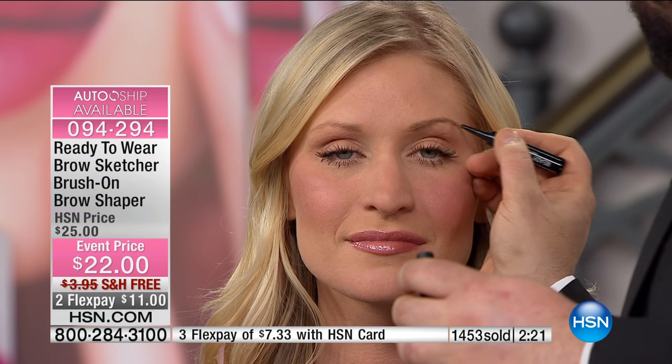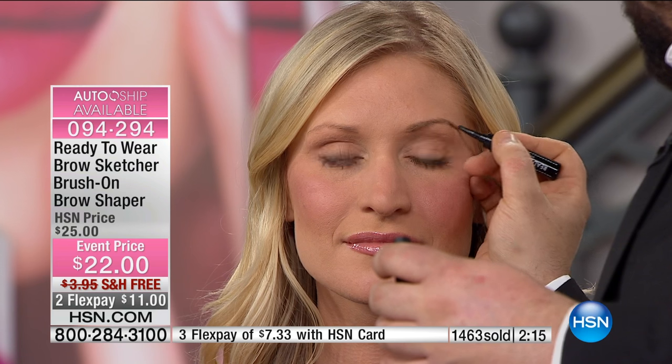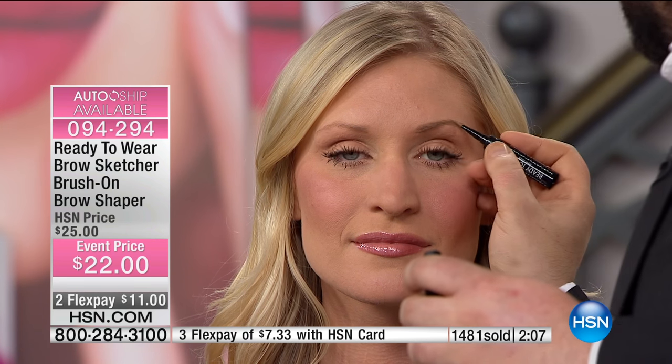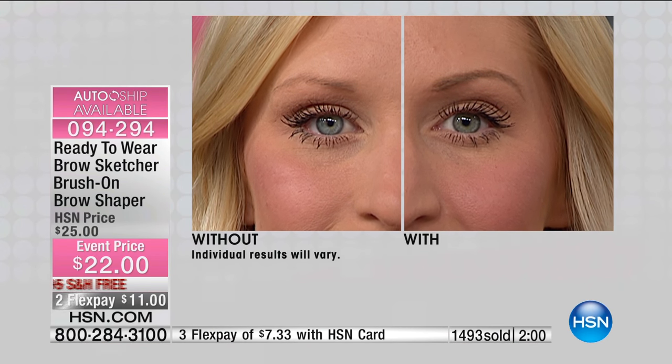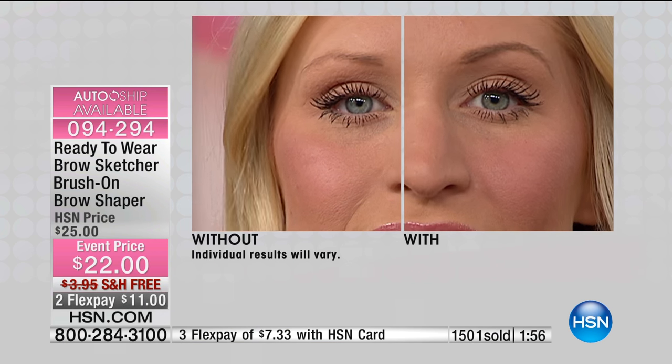She has blonde brows, so naturally they're going to be a little bit lighter, and as you get older the brows get thinner. This is perfect for just creating the perfect brow when you need a little definition — automatically the brow frames your face, your cheekbones are going to look higher, you're going to look slimmer, and your face is going to be more balanced and structured. Tracy, do you see the uplifted look on that?